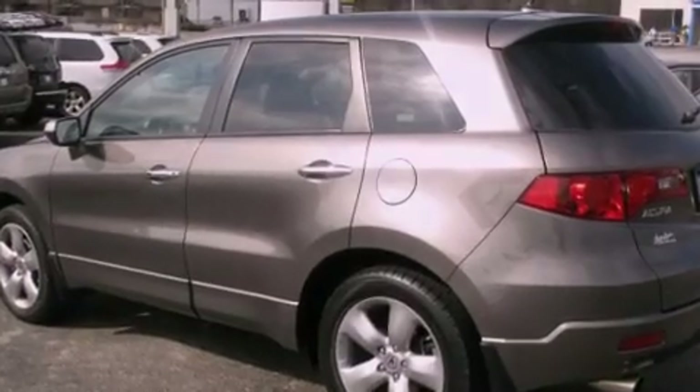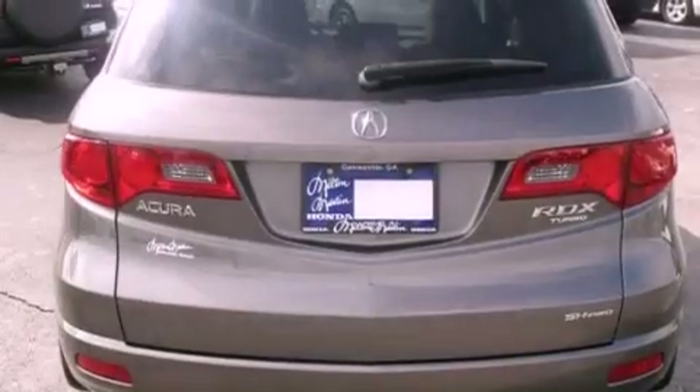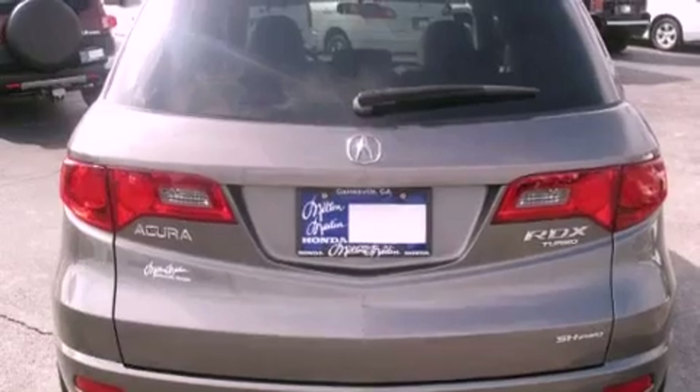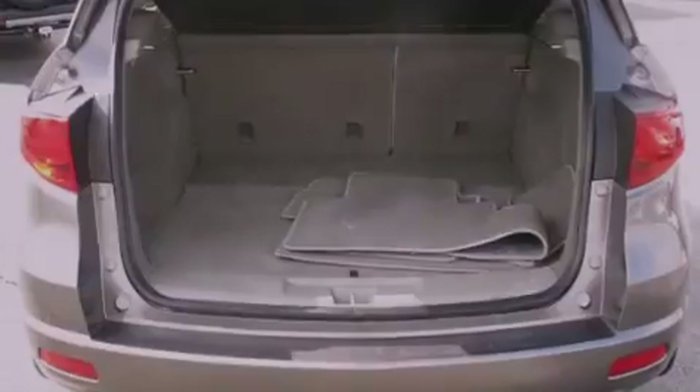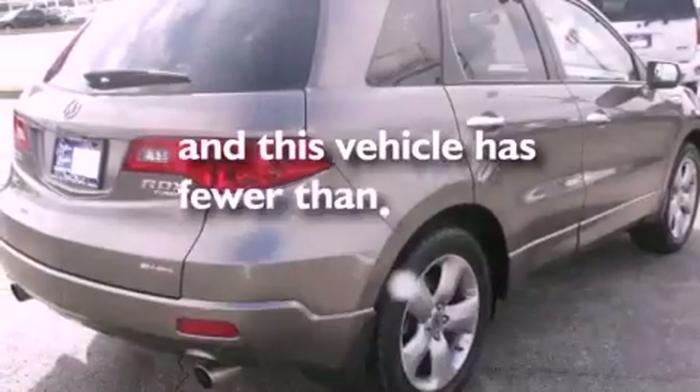Features include commercial-free satellite radio, a power driver's seat, tinted glass, traction control, side curtain airbags, air conditioning, and this vehicle has less than 64,000 miles.